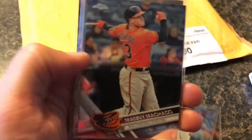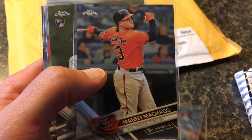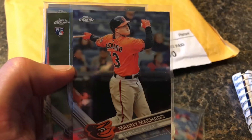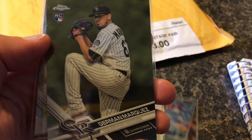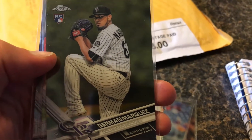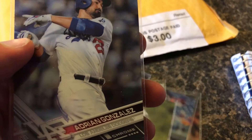Manny Machado. Don't really know this guy all that well but I know a lot of guys think he's a pretty good beast when it comes to hitting the ball. I've got a rookie card here — German Marquez, Colorado Rockies. Steven Piscotty. Adrian Gonzalez.